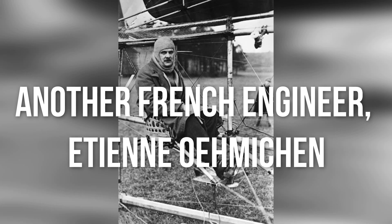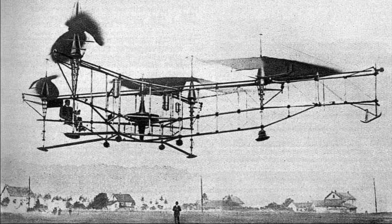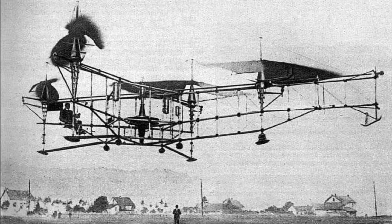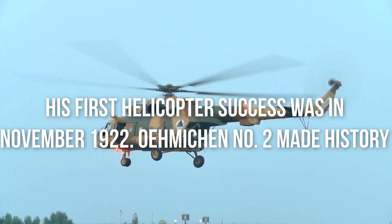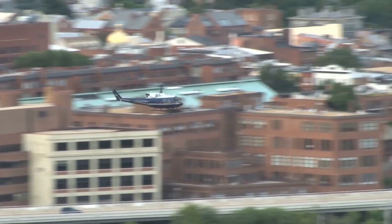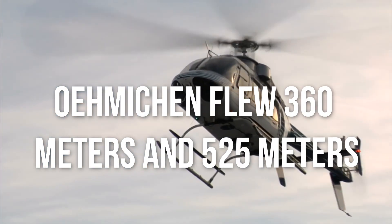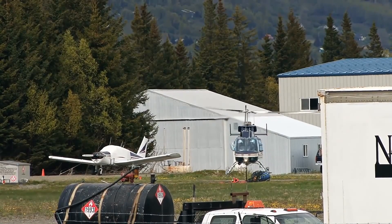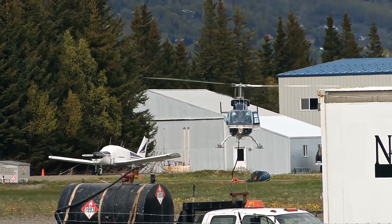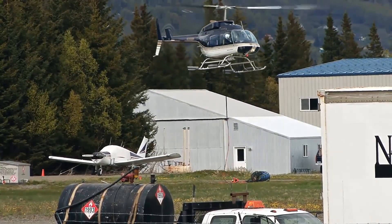Another French engineer, Etienne Oumichen, designed a helicopter with a vertically installed rotor that rotates in the opposite direction to that of the large main rotor. He also developed the tail rotor. His first helicopter's success was in November 1922. Oumichen No. 2 made history because it was successfully used to transport people. In April of the following year, Oumichen flew 360 meters and 525 meters, setting records. In May 1924, a closed-circuit helicopter flew about 1 kilometer in 7 minutes and 40 seconds, and in the same year he flew a helicopter with two passengers.